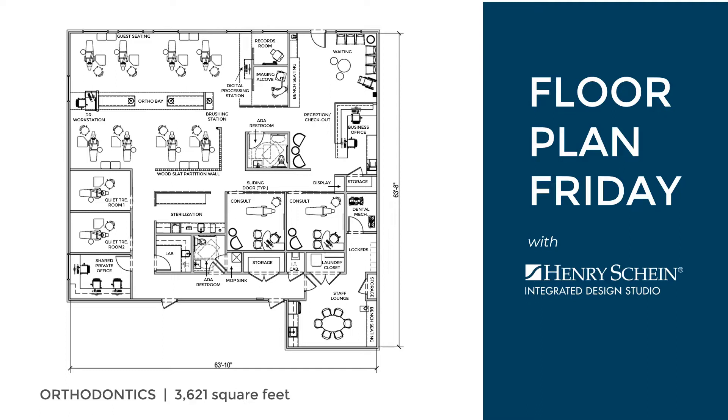Before I get started, if you find this content useful, be sure to like this video and subscribe to the Henry Schein Dental YouTube channel to stay in the know on the latest trends and design inspirations.